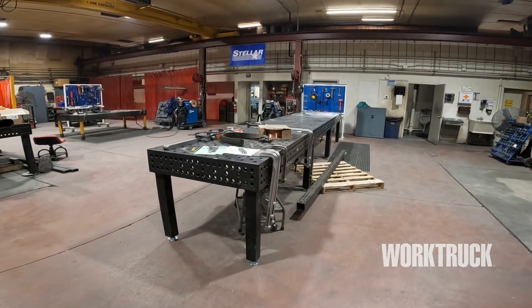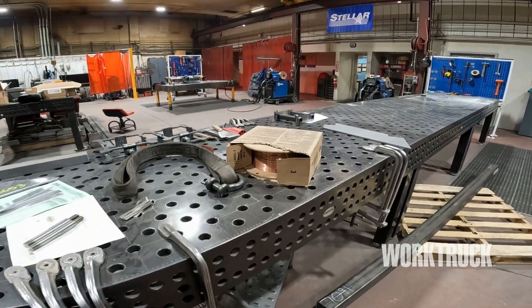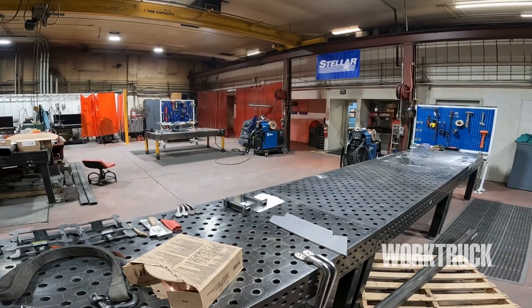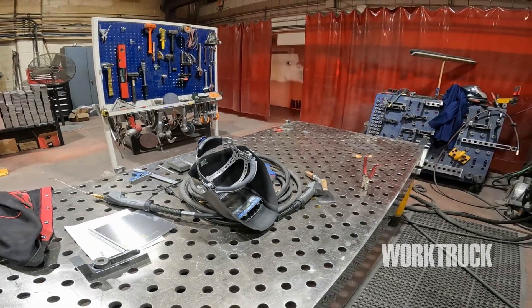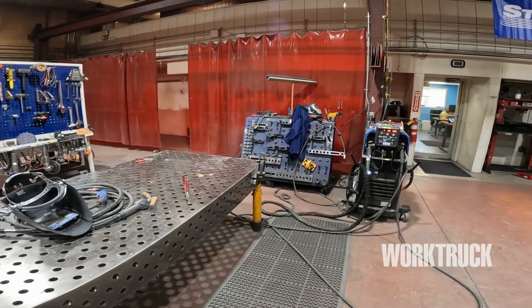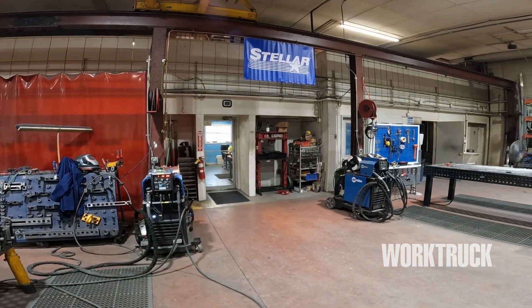Stellar has an IWT lab with an excellent training facility and certification program. The weld lab is used to train welders in both aluminum and steel welding for sheet metal and structural welding. Anyone that welds at Stellar Industries is required to attend classroom education and hands-on training, followed by welding tests on the same materials they are being trained to weld. The weld lab is staffed by our internal weld trainers, IWTs, who are also used to build our welding fixtures.